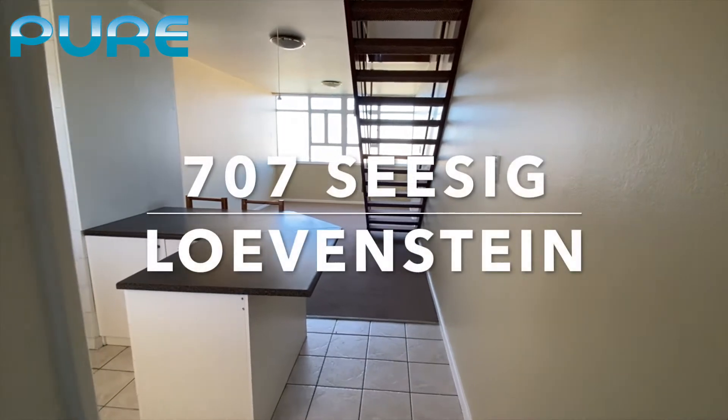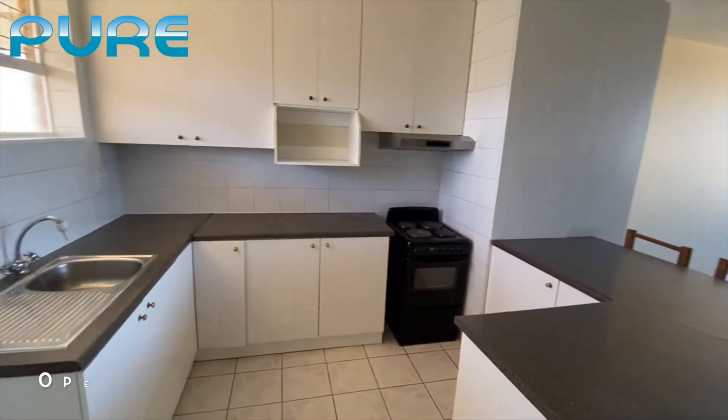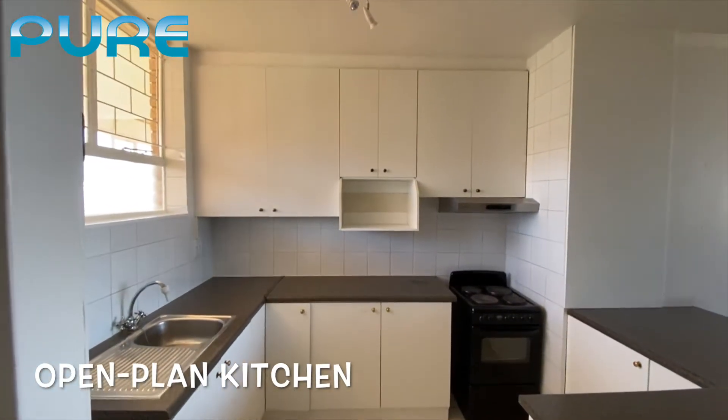Welcome to our video tour of number 707 Siersig in Levenstein, Belleville. This is a two-bedroom seventh-floor flat.